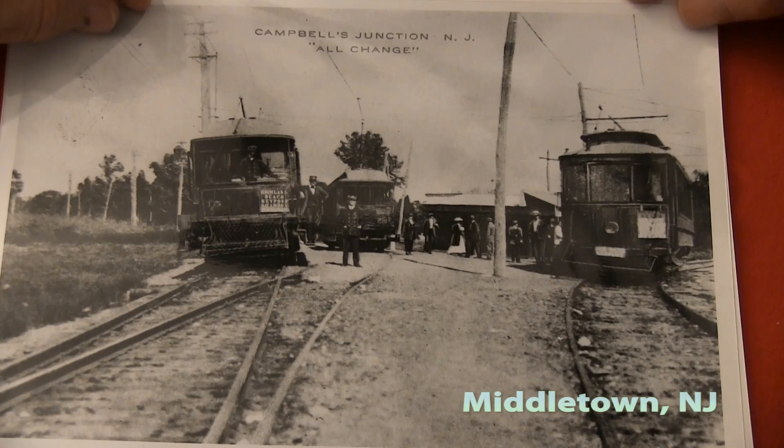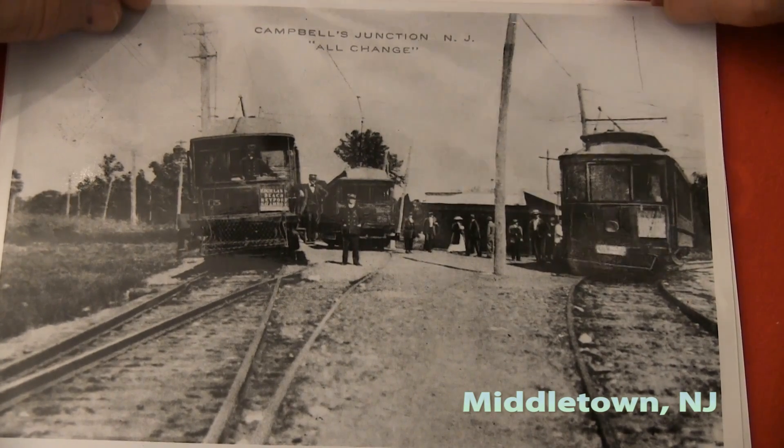Campbell's Junction. Middletown is first of all very interesting — so many sections of it, so many villages and towns inside of Middletown. It's a behemoth, I think. But this is Campbell's Junction. That impressed me because I rode through Campbell's Junction coming to your house today for this scene.